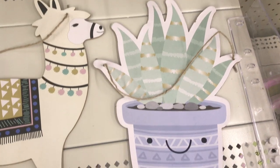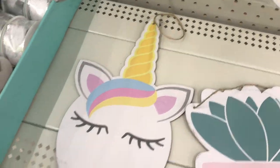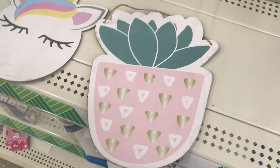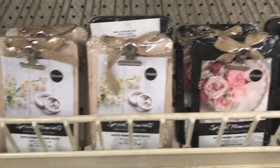And the succulent — I love the little purple pot and the smiley face, super super cute. And then they also have a unicorn and another succulent in a pink pot. These are really cute, you guys.